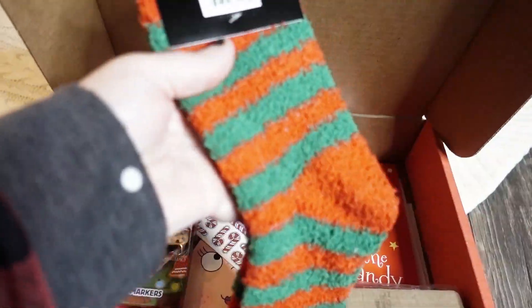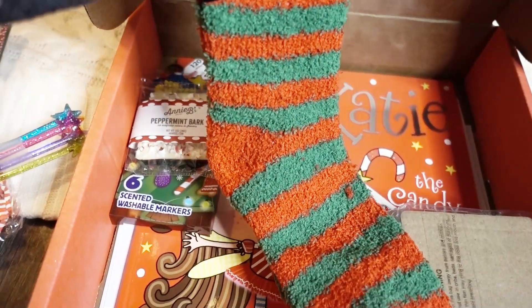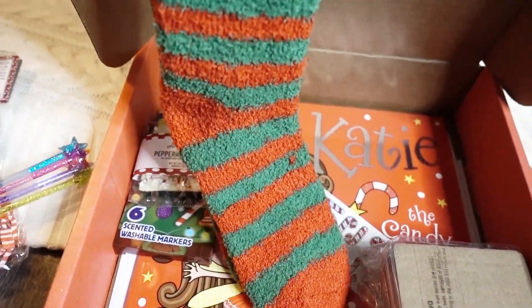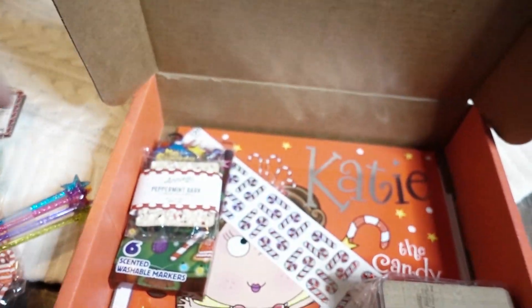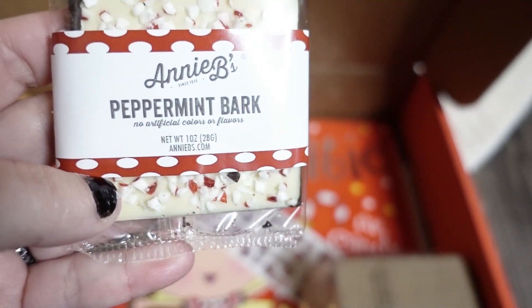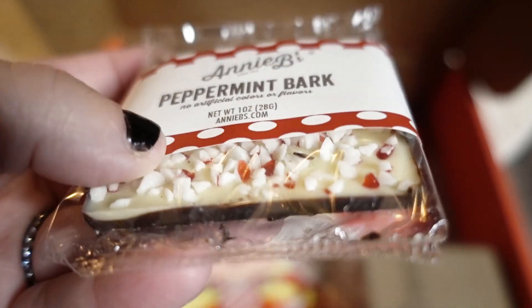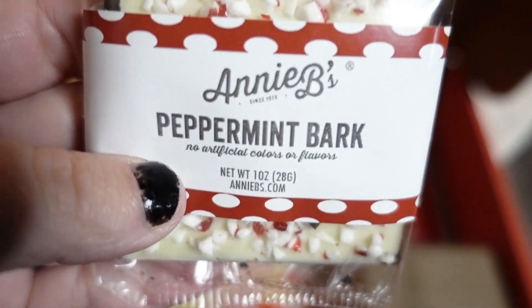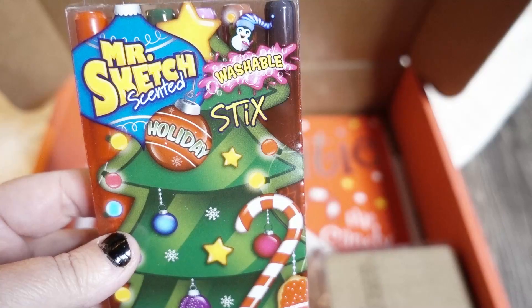And these are my favorite: the fuzzy Christmas socks! Tell me who wouldn't want some fuzzy Christmas socks to wear on Christmas morning — I do! Thank you, Kindergarten Crate. Oh my goodness, a peppermint bark bar — for real! Add this to your teacher treat drawer because this looks delicious.